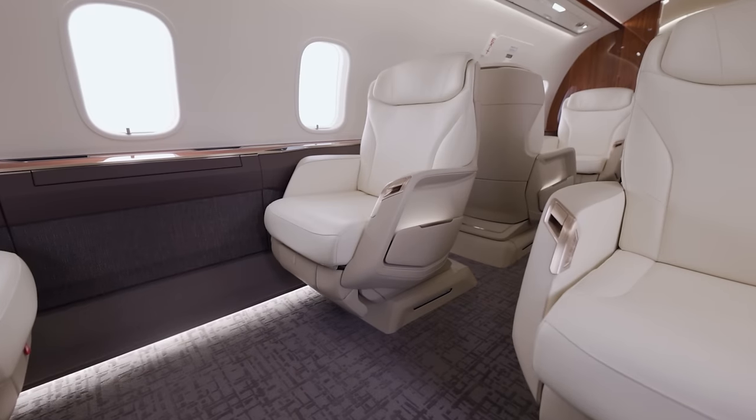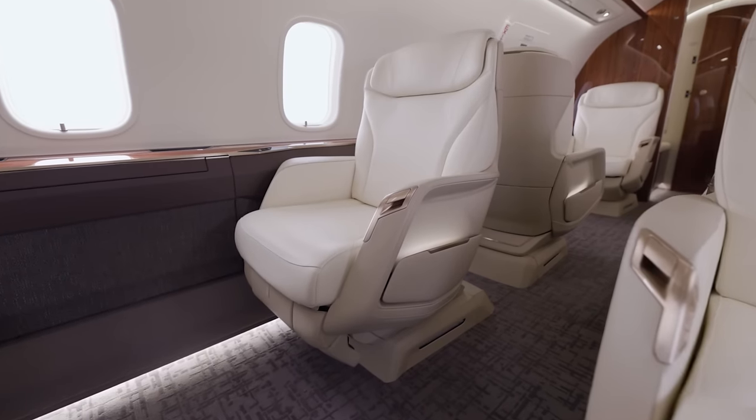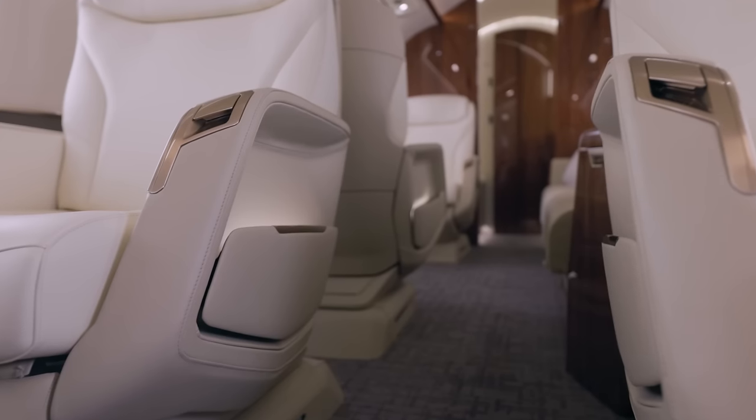The Challenger 3500 aircraft is the first and only super mid-sized aircraft to offer the revolutionary Nuage seat, first introduced on Bombardier's flagship Global 7500 aircraft. It has been designed with the intent of combining the comfort and luxury of home seating with the ergonomic benefits of an office chair.